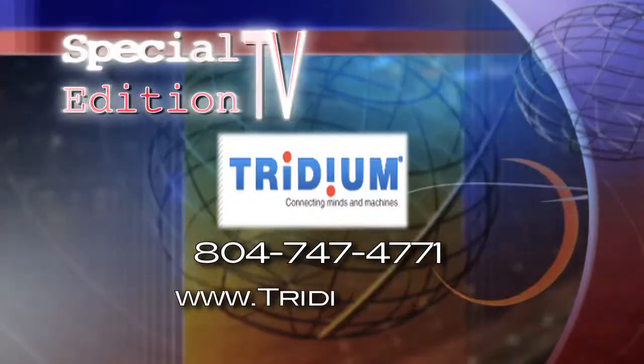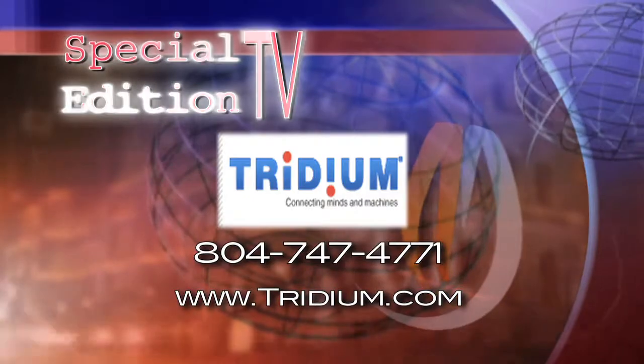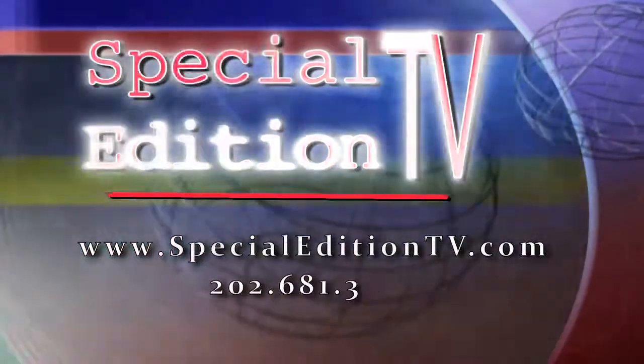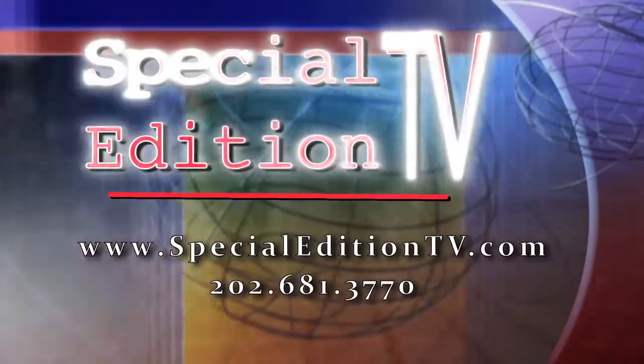Find Tritium at 804-747-4771 or on the web at Tritium.com. Find Special Edition TV at SpecialEditionTV.com.